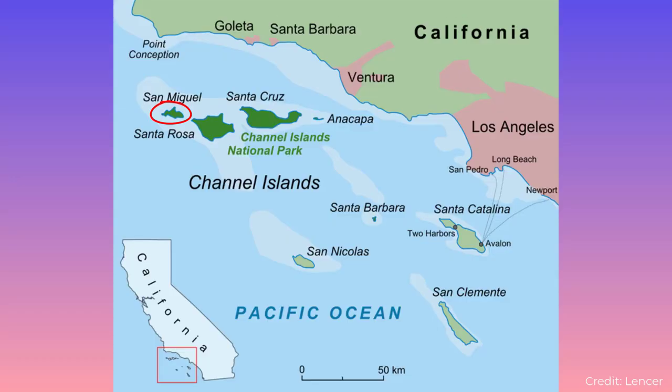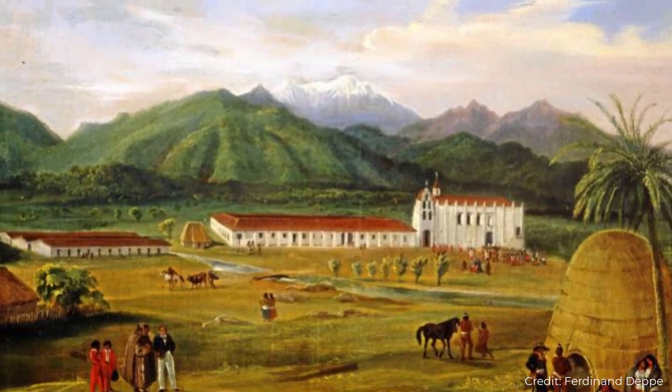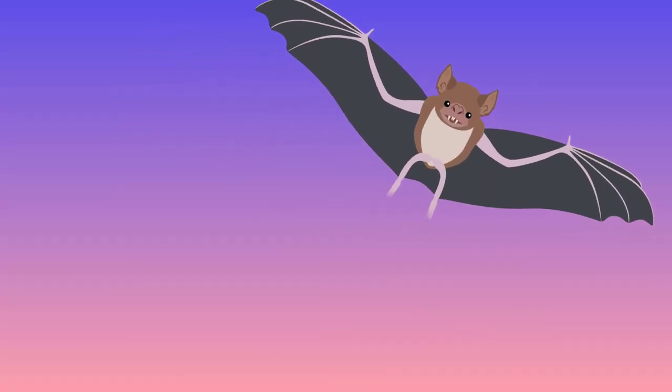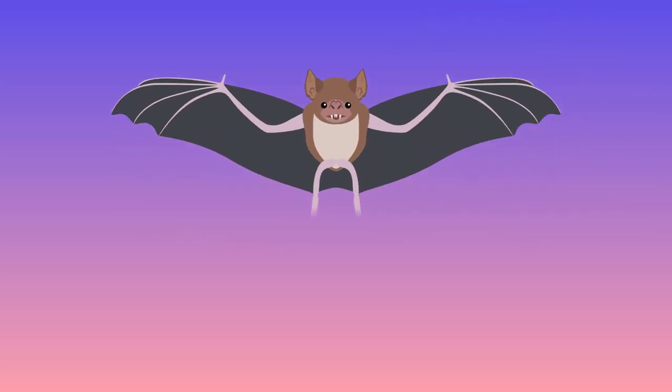It is impossible to say exactly when this population of Stock's vampire went extinct, as it is currently only known from one locality in the Channel Islands. It probably vanished sometime between 2,000 years ago and before European colonization of the islands in the 1800s. With the extinction of this population, what was once the most widespread leaf-nosed bat in North America vanished — and this time, for good.